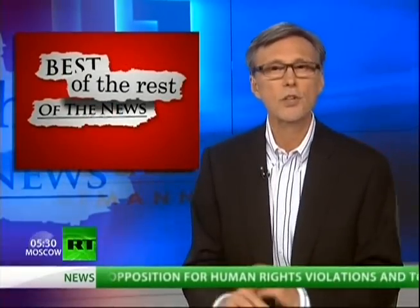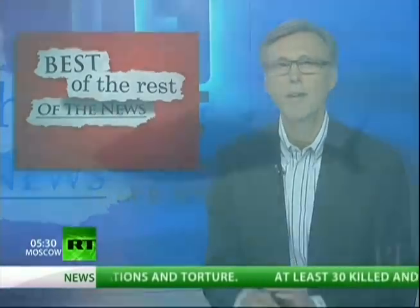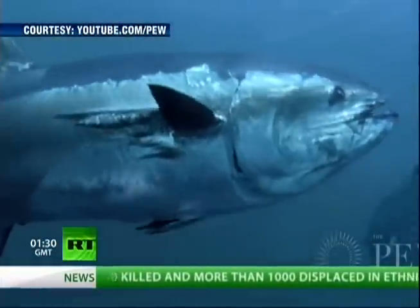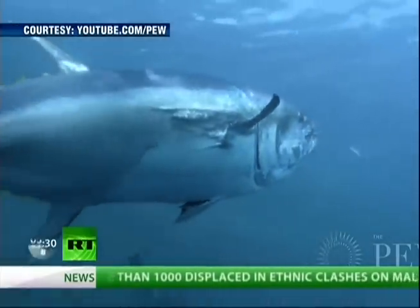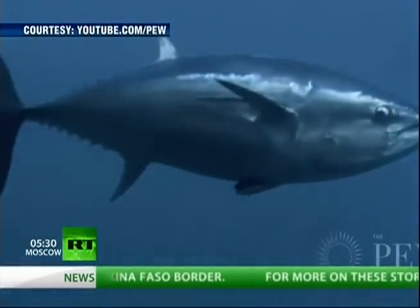In the best of the rest of the news, to a story that tragically just won't go away: the Fukushima nuclear crisis. Radioactive fish are now swimming in US waters. Scientists have, for the first time, discovered bluefin tuna contaminated by the Fukushima nuclear crisis in Japan last year, swimming off the coast of California.